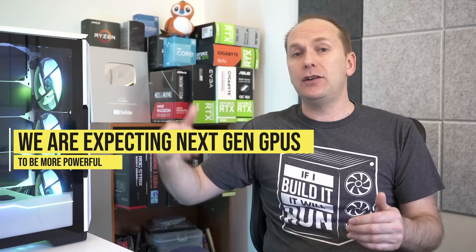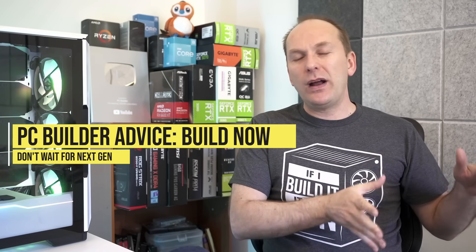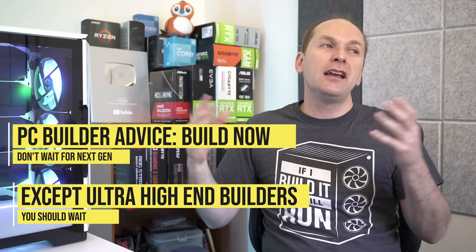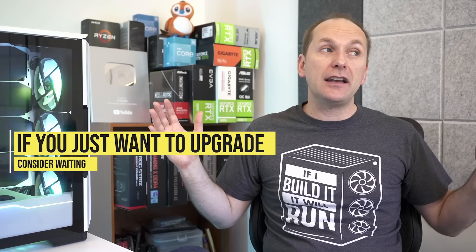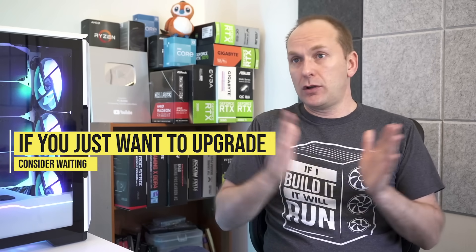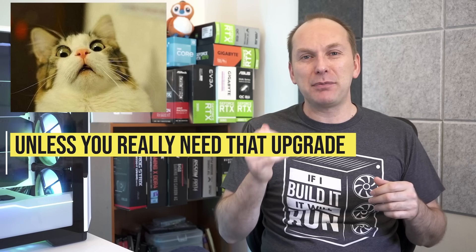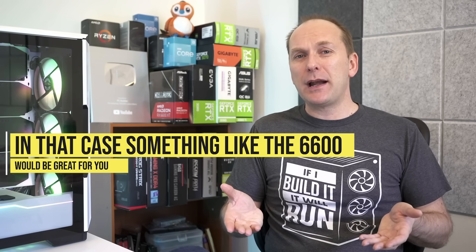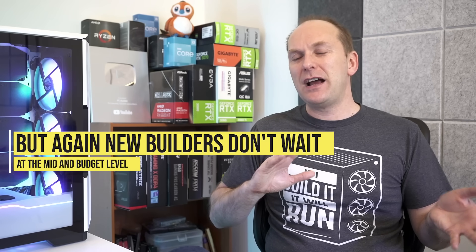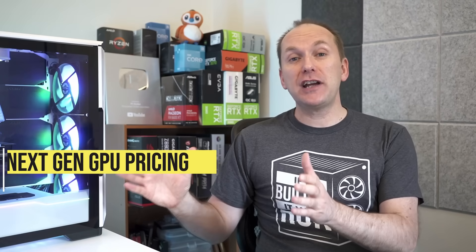We're expecting 80 to 120% performance improvement with next-gen GPUs if the leaks are to be believed — take that with a grain of salt. So I would go ahead and build now if you've been waiting. If you're at the ultra high end, I'd wait. But mid-range and below, build now. If you're just looking to upgrade your current system, I might wait until closer to the end of the year — unless you've got something like a GTX 750 Ti on its last legs. Then go ahead and buy something like an RX 6600 right now and look to upgrade again in eight or nine months.